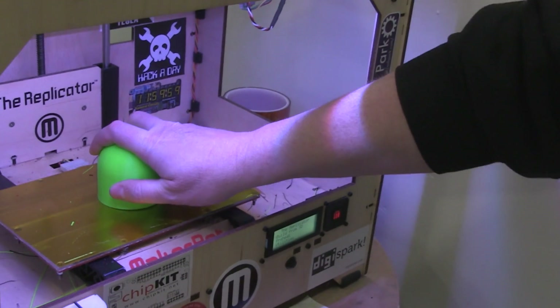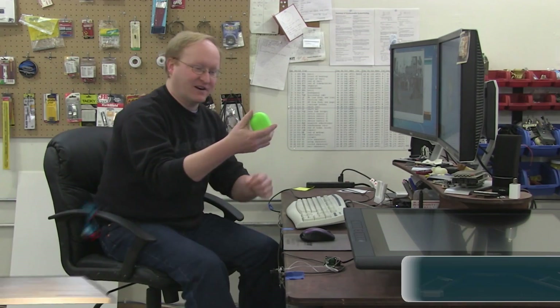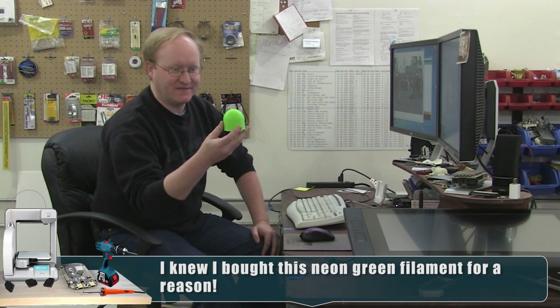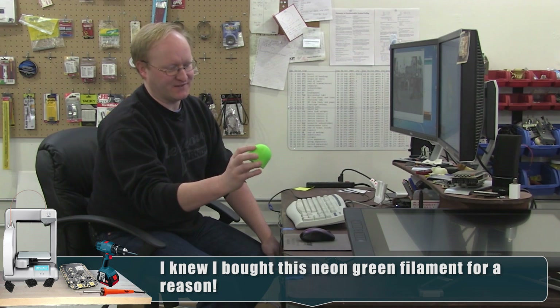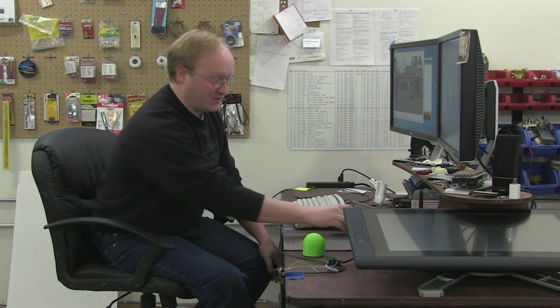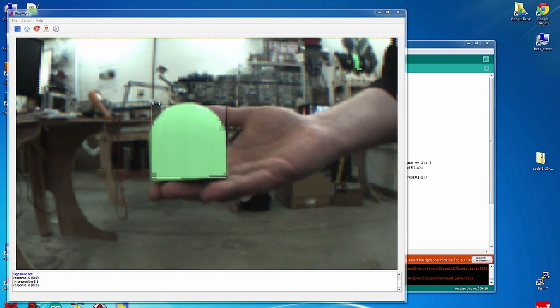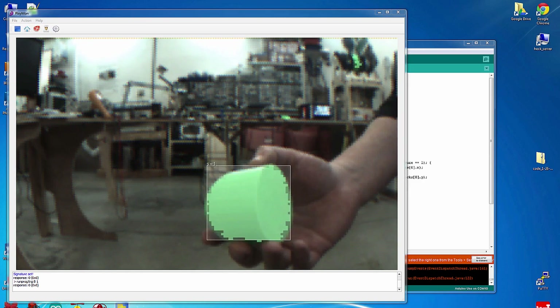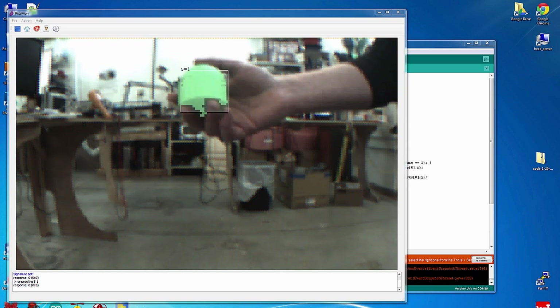Now let's print a gaudy target this thing can't help but see. Here is a target I just printed out of neon green filament. I made it cylindrical so it will receive pretty much equal amounts of light all over its surface, and there's a flat bottom so you can set it wherever you're working. The nice thing about this is the only other neon green thing in my shop is the filament — you can see some on the spool on the 3D printer in the background. So this is a nice, unique signature for our tracking camera.